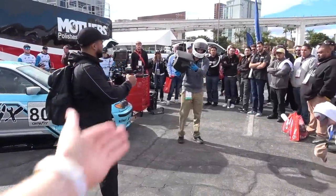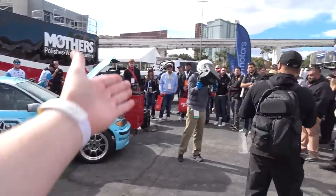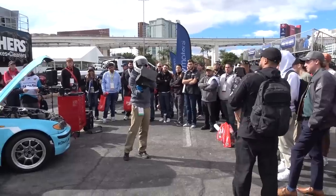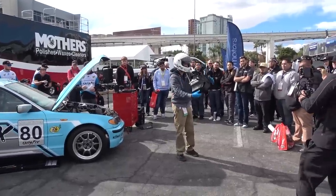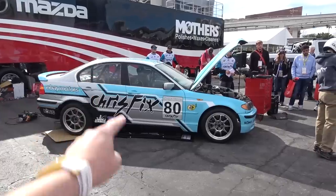How about this for timing — we've got ChrisFix here with his E46 race car, giving a live demonstration of changing the airbox to a crowd watching on. It feels like the videos have come into real life — Chris doing his thing, showing everyone with his E46.